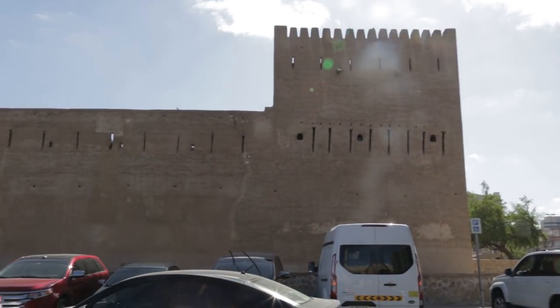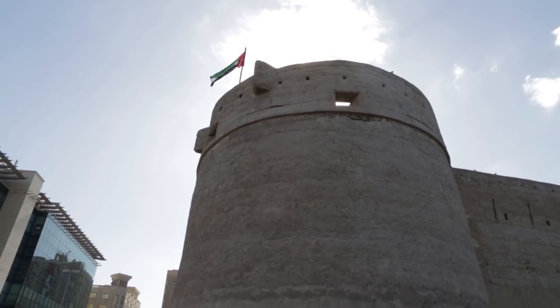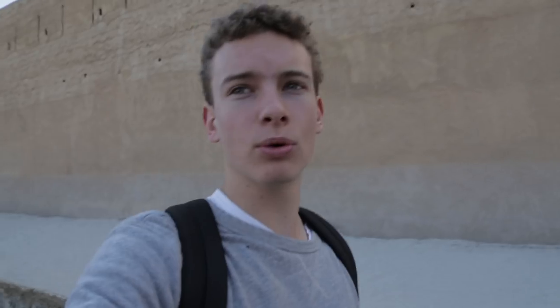This is the Bastakia Quarter of Dubai, which is formerly the fishing village and now the historic center of Dubai. Behind me is the Dubai Museum, which has a lot of the history of the area — I think it's kind of useful for getting to know the people and culture. But really this area is just cool to walk around in and it's right next to the water.